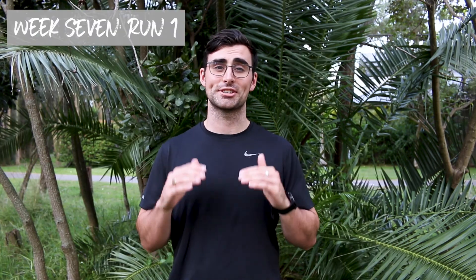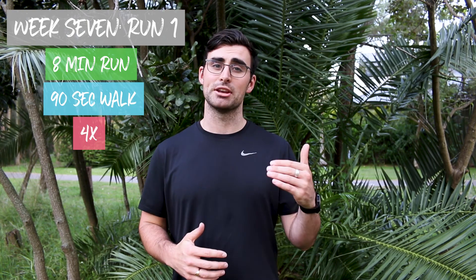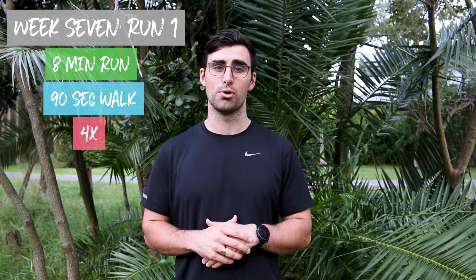Week seven, session one is a four-set beast. You're going to be running eight minutes on with a 90-second rest as your reward. Quick maths — that's 32 minutes of running. This is going to be a great endorphin boost to start your week.